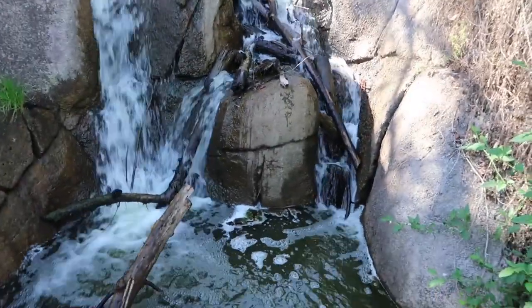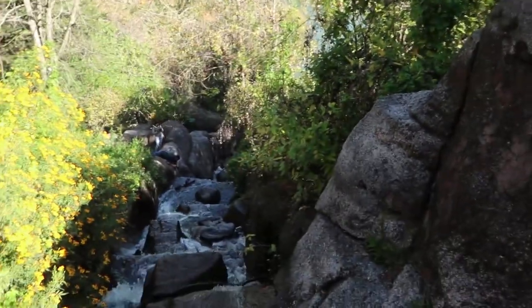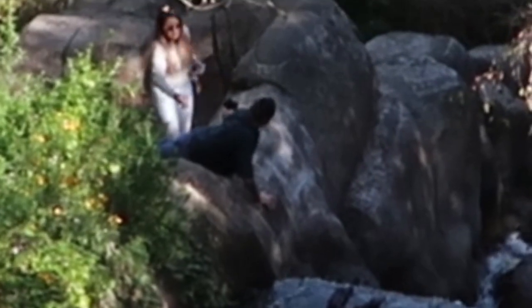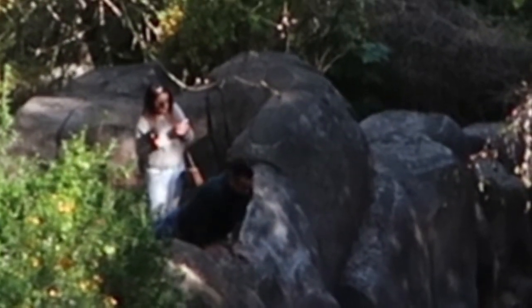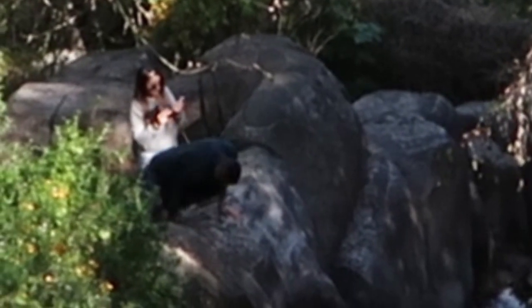This is where the waterfall starts and this is where it goes. Look at that guy taking a picture — he's risking it, really getting all up in there. We're gonna go up first and then head to the bottom to see the rest as we leave. We have a mission: getting to the top.